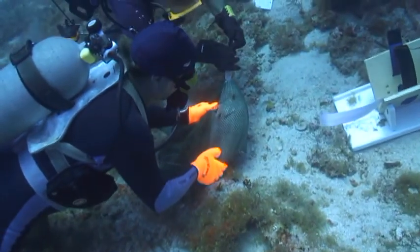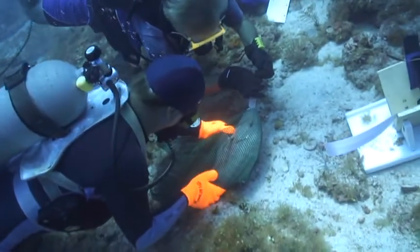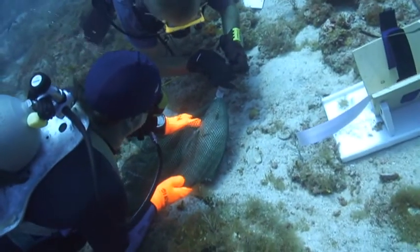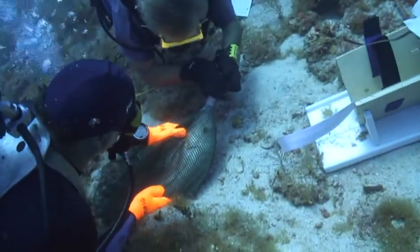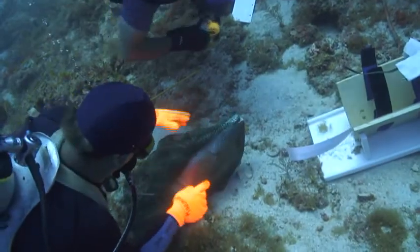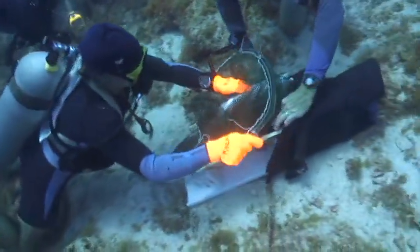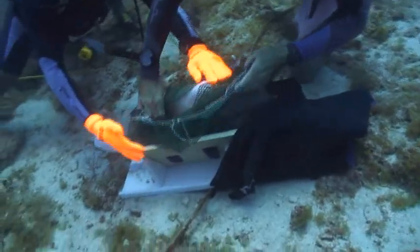My name is Mike Feely. I'm a fisheries biologist with the State of Florida Fish and Wildlife Commission. We hope to find out where these fish go, or in fact if they just stay resident at home.